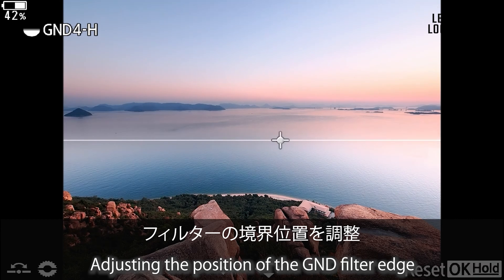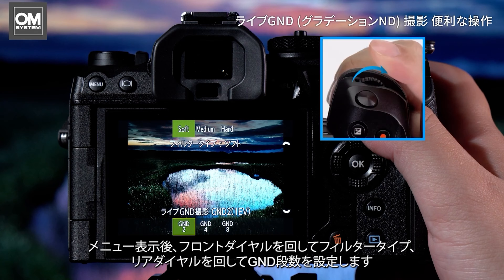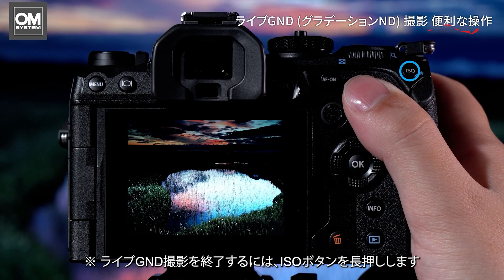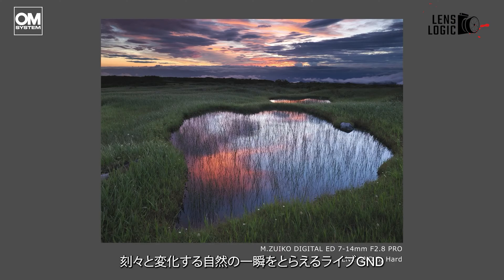The Live GND feature allows users to adjust the position and angle, with three steps — GND-2, GND-4, or GND-8 — and three types — Soft, Medium, or Hard — to choose from. Similar to Live ND, you can observe the real-time result on the EVF or LCD screen, and save a RAW file for subsequent post-processing.